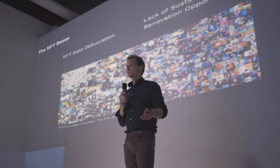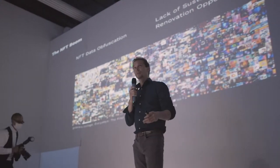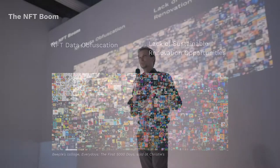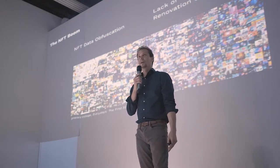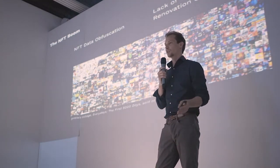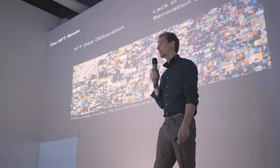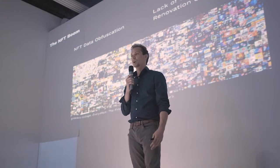Over the last eight months or more, as long as the NFT boom has been going on, we noticed a couple of different problems. The first was NFT data obfuscation. There are a lot of artists and collectors getting into the space who don't know a lot about crypto. Especially from the collector side, they're purchasing NFTs and don't necessarily know what they're purchasing. There are a lot of NFTs that are built poorly — tied to traditional web hosting platforms where if people stop paying, their image just disappears from their NFT.